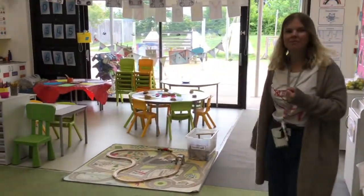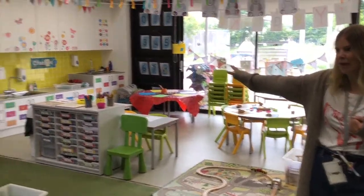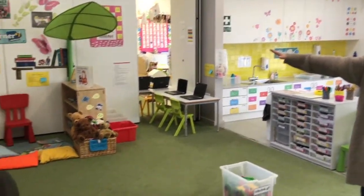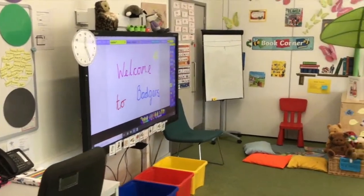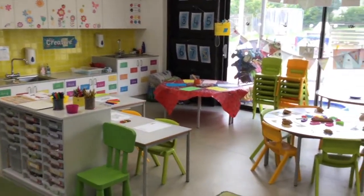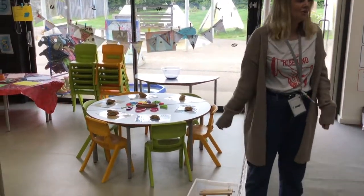And then we've got lots of other fun activities for you, like construction, laptops, and we have iPads as well. We've got an interactive whiteboard over here, which you can play games and do drawing on, and our book corner where you can sit down and look at books. If you like getting messy, we've got some art, we've got Play-Doh, and we've got slime out today.